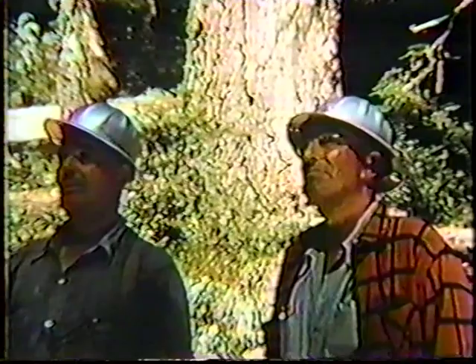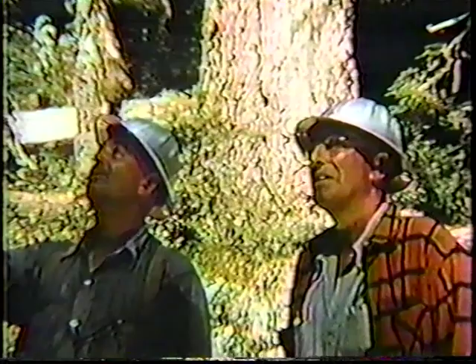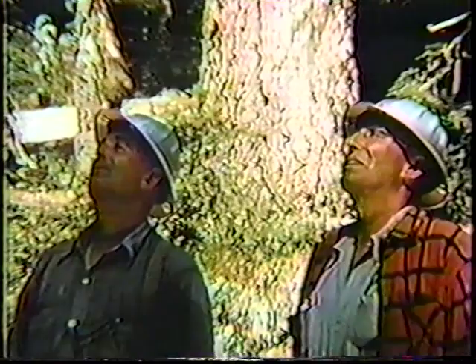The bullbucker and head faller consider the safety problems of the strip. The bullbucker emphasizes that small saplings are to be felled if they stand in the path of a tree's fall and are likely to cause throwbacks. The bullbucker points out the boundaries. A new face will be opened in green timber and he explains how he wants this done. Before leaving, the bullbucker makes sure that the head faller understands and accepts his responsibility for the safety of his crew and of anyone else who enters the falling area.